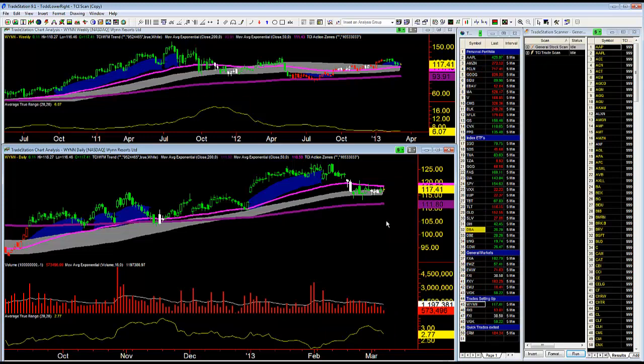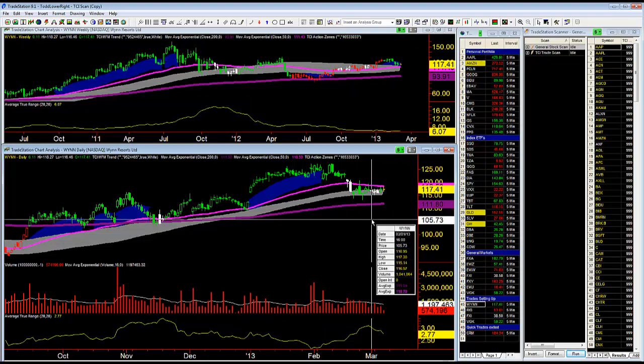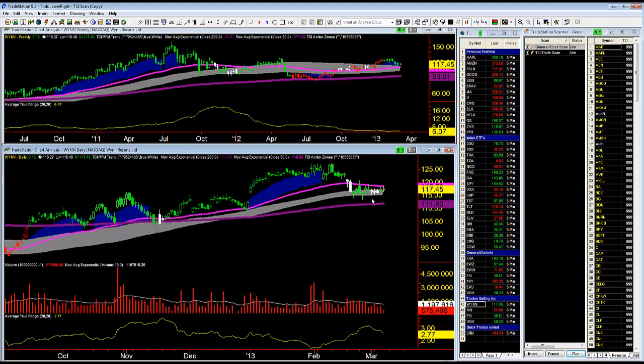My initial stop loss on that is 114.94, which is actually below the low of this first white bar. So I am long Wynn Resorts and my stop is sitting right below the first white bar. That low is 115.14, so I subtracted 20 cents — that gives me 114.94.